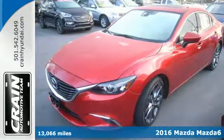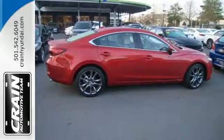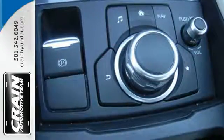It's a 2016 Mazda 6. Break out of the mundane commute with a motoring experience that is superior to any car in its class. This Mazda 6 is the cure for the common drive.